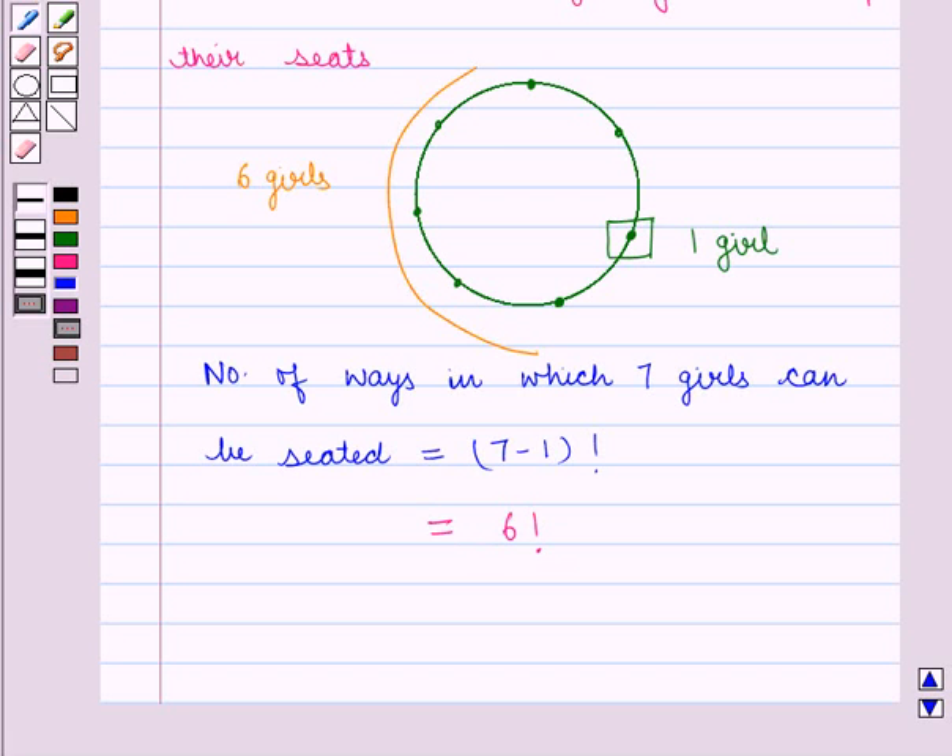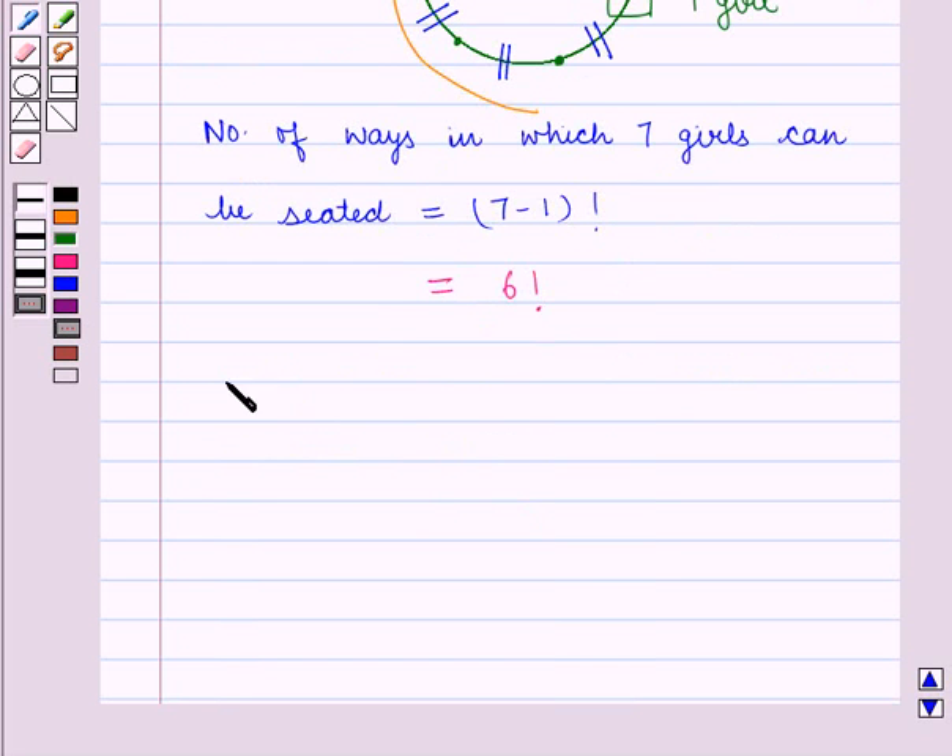When all the girls have been seated, there remain 7 places for the boys, each between 2 girls. These 7 places can be filled in 7 factorial number of ways. So the number of ways in which boys can be seated is equal to 7 factorial.